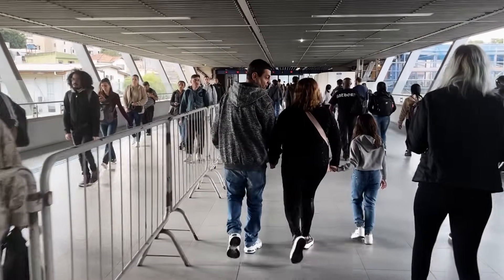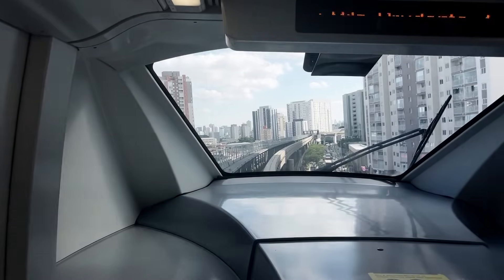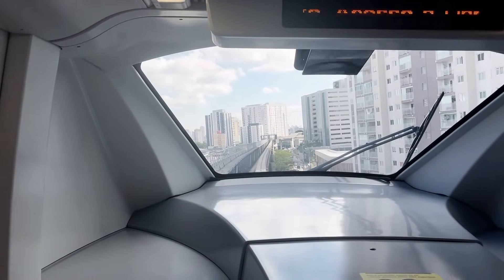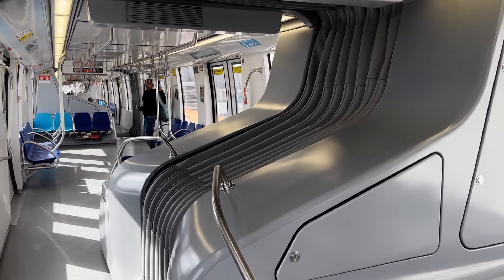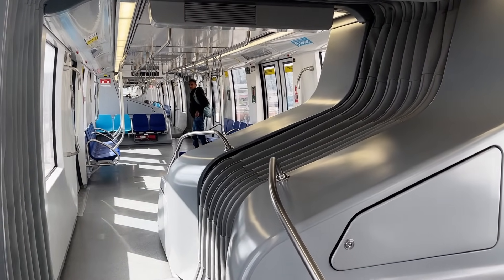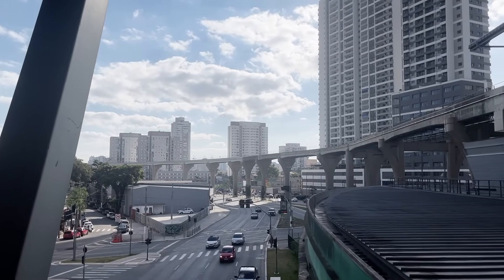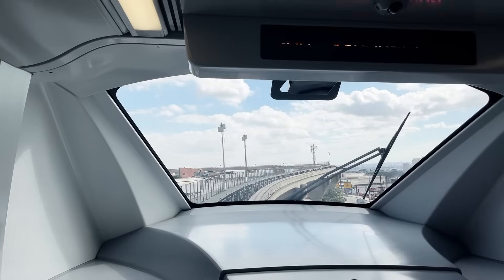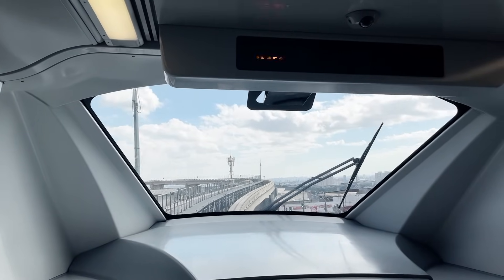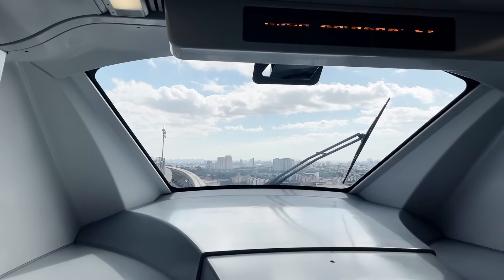I believe that Line 15 Silver is a great case study for a successful monorail operation. Although usually classified under the 'Gadget Bahn' umbrella — a code word for unnecessarily innovative and over-engineered in the transit space — São Paulo's Line 15 takes advantage of a monorail's strong suits. It's elevated along a single corridor and necessitates tight corners and some steep gradients. Taking all factors into account, including cost, I can't think of another mode of rail transport that would better serve this corridor.